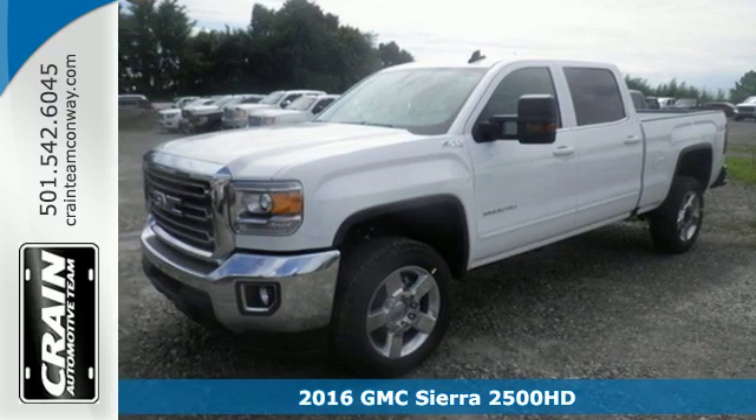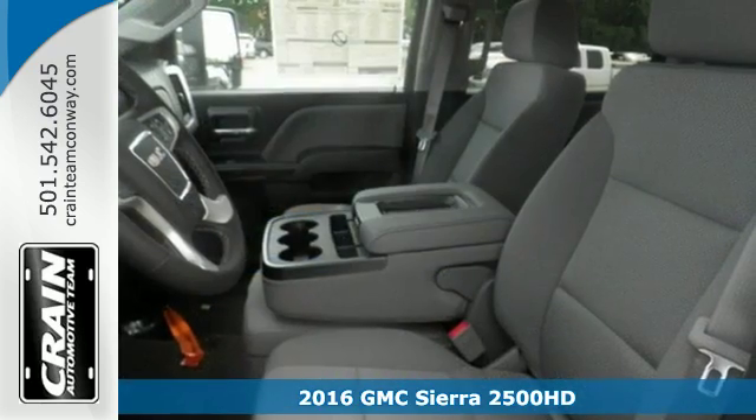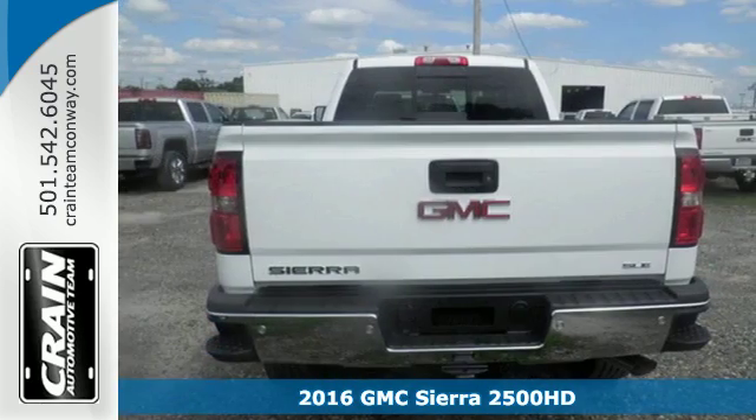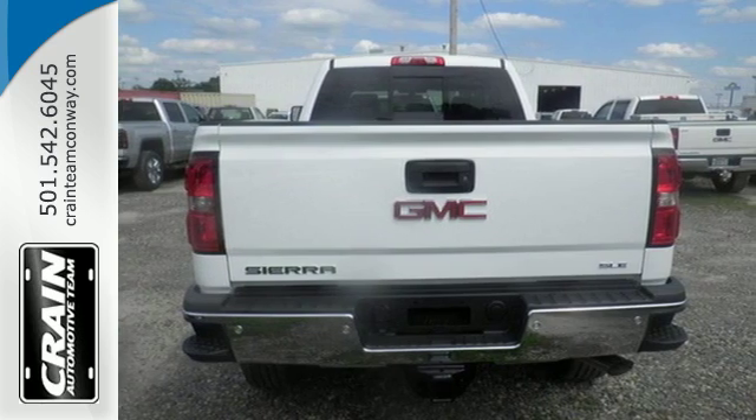Here's a 2016 GMC Sierra 3500 HD. It wasn't built for surfboards and mountain bikes. This Sierra is for the worker that needs a tough, do-it-all partner at the job site.